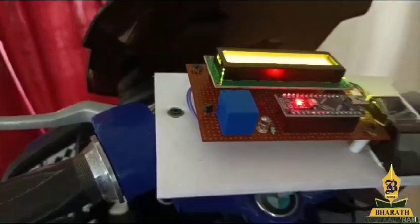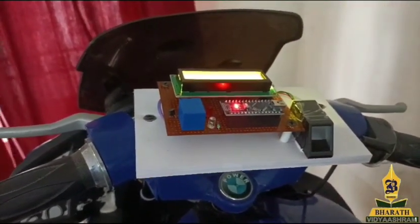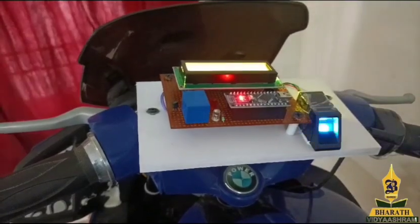Now if an intruder or a thief is scanning this fingerprint sensor, it will not allow the vehicle to start and it will send messages to the mobile application, and it produces an alert — it buzzes out.